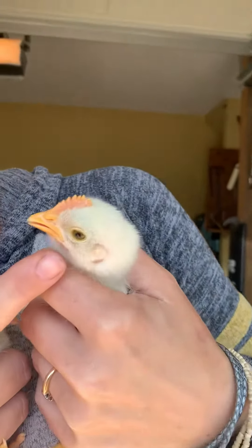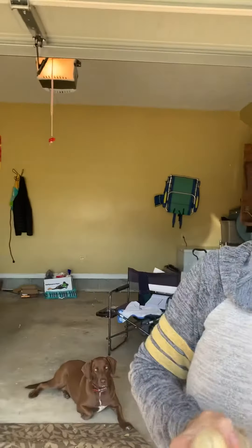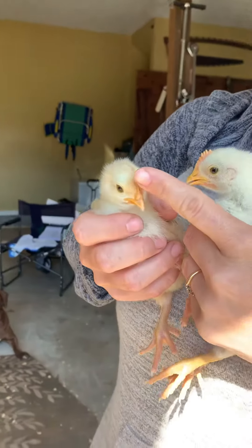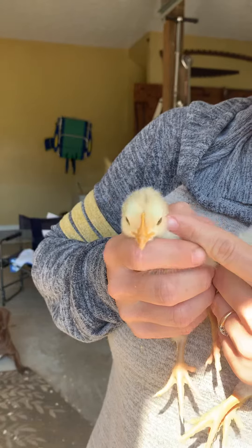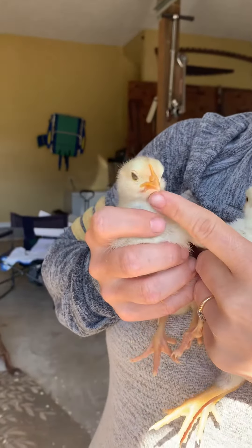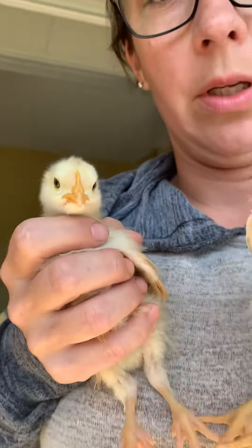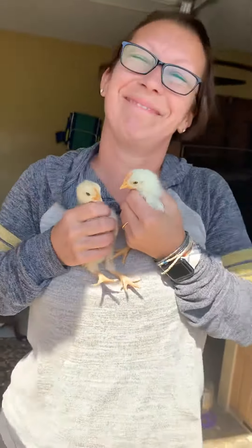So I'm just going to show you — this is Sunshine. Her comb is not very big and there's no pink in it, and you cannot see anything under her chin, so she's not developing any wattles. So Coconut is a boy! Yay, Coconut! Bye guys!